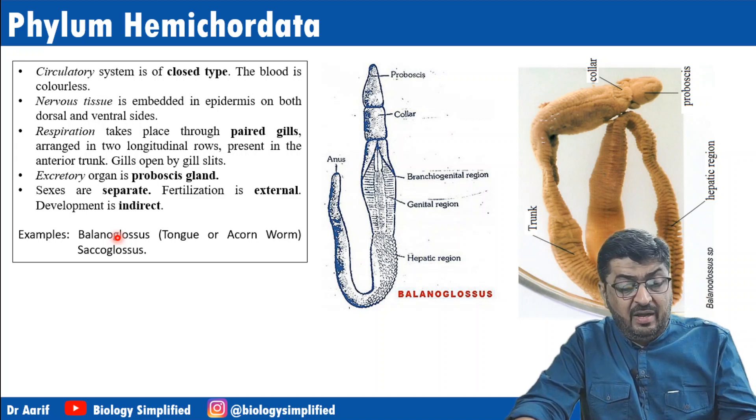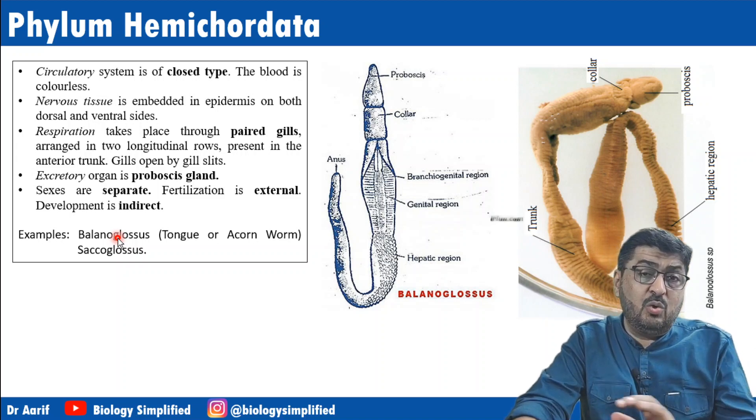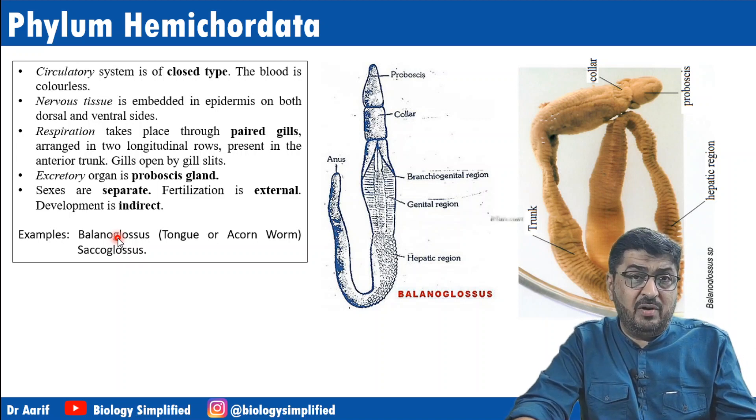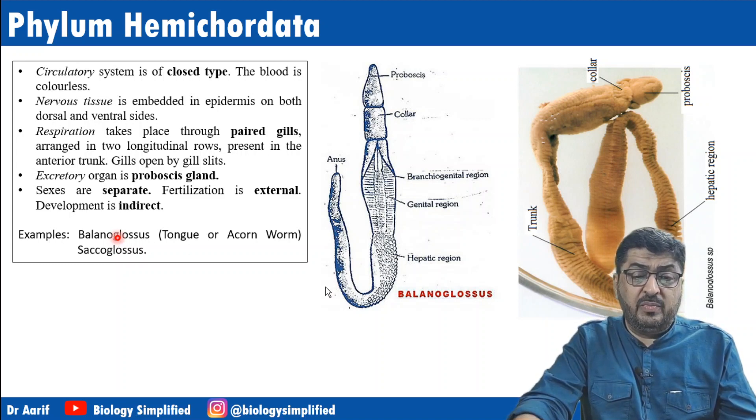So three phyla we have managed to cover. In total, all ten non-chordate phyla have now been covered. In the next session we will try to cover the chordates. Thank you all.